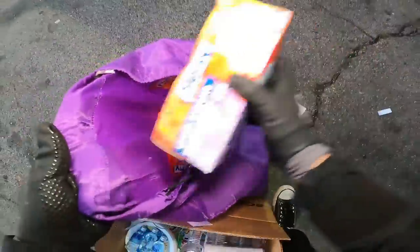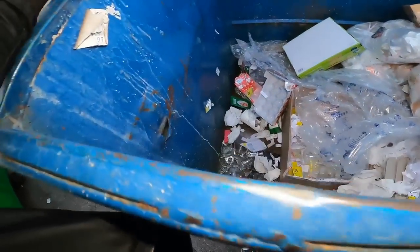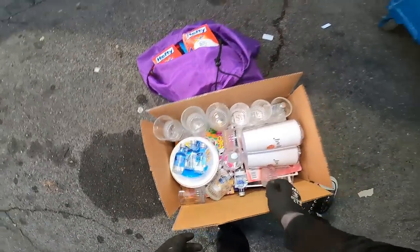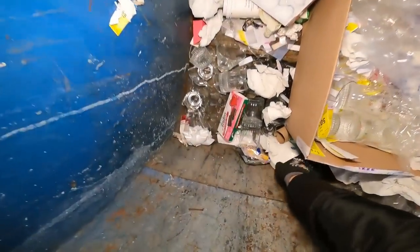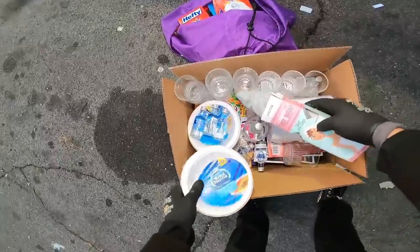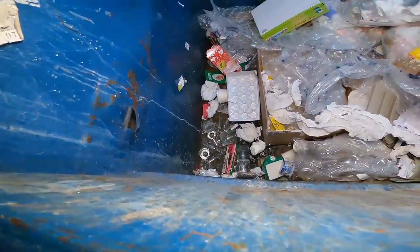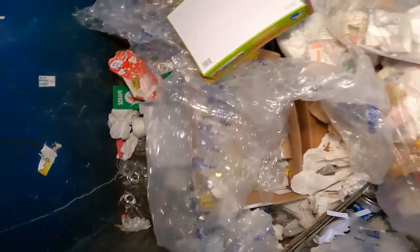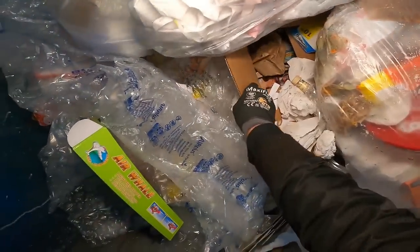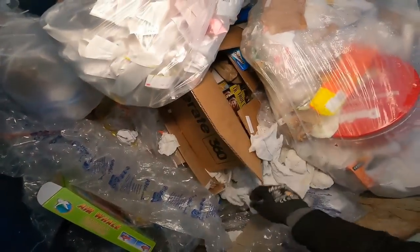That was a really good find — not bad! But wait, there's more. I thought Mr. Volt was done! We got some paper bowls right there. And of course always be careful when you see broken glass in the dumpster — just be careful when grabbing things or jumping in because yeah, it can be dangerous.